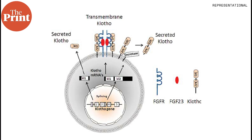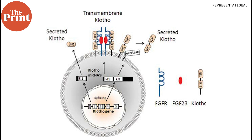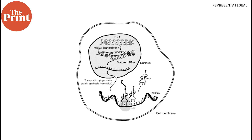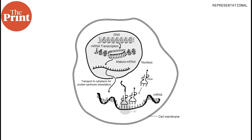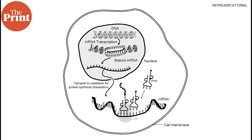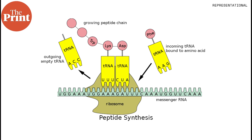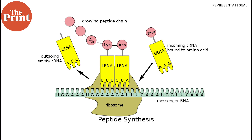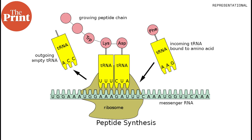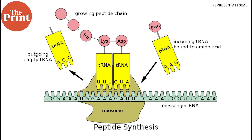The researchers further found that EVs carry mRNA, which acts as genetic instructions for the anti-aging protein CLOTHO. mRNA, or messenger RNA, is a single-stranded RNA molecule that leaves the cell nucleus and moves to the cytoplasm where proteins are made. During protein synthesis, a molecule called a ribosome moves along the mRNA, reads the code, and translates it into corresponding amino acids, which are the building blocks of protein.